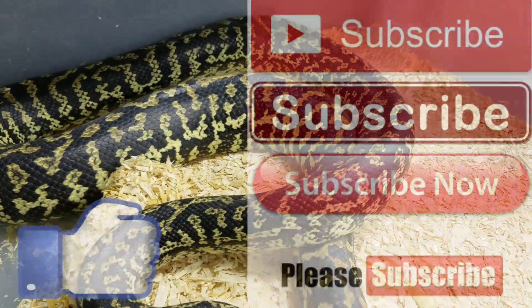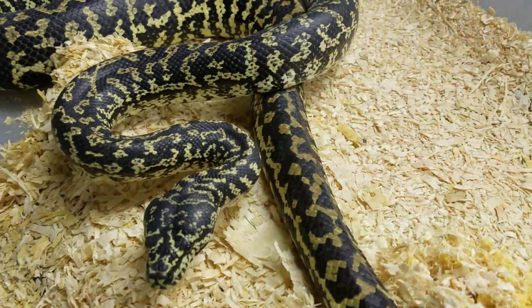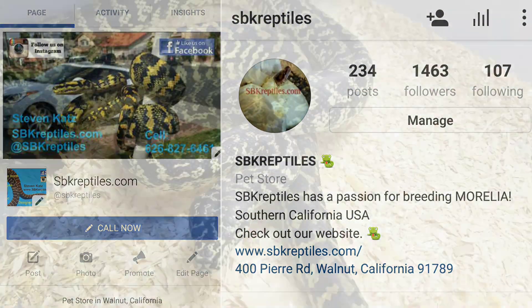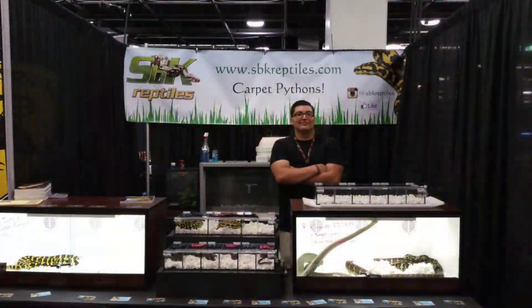Be sure to hit that like button and subscribe to the channel if you haven't already — I would really appreciate that. You can follow us on Facebook, Instagram, and Twitter at SBK Reptiles. Thanks guys, have a good one!